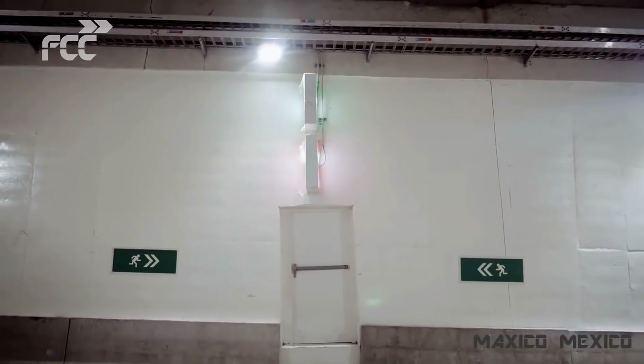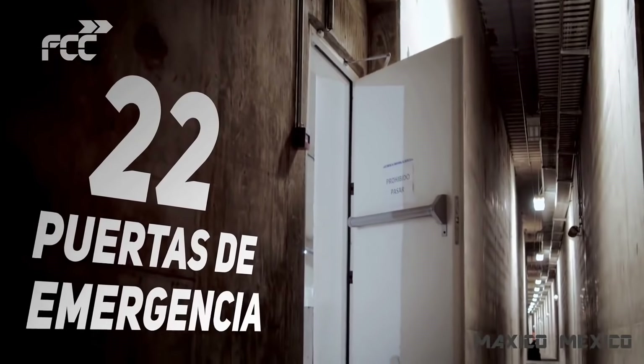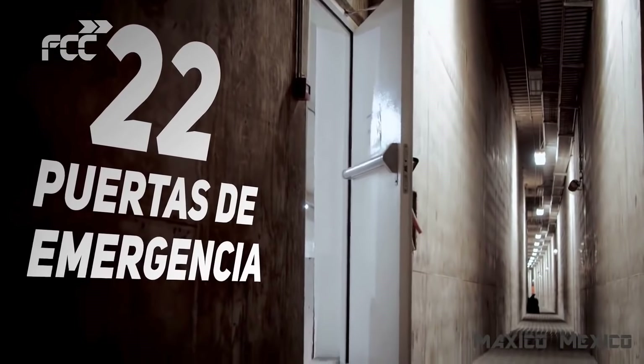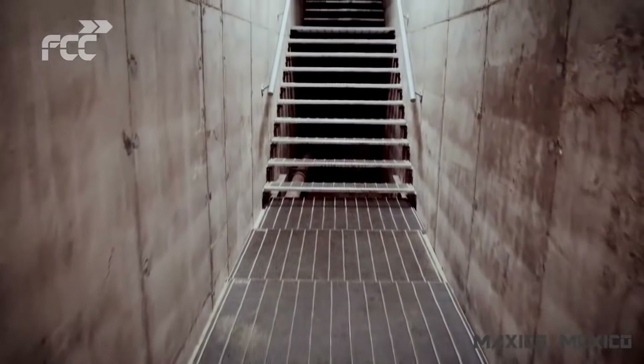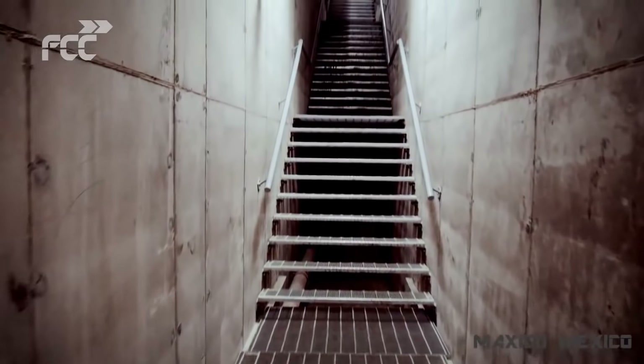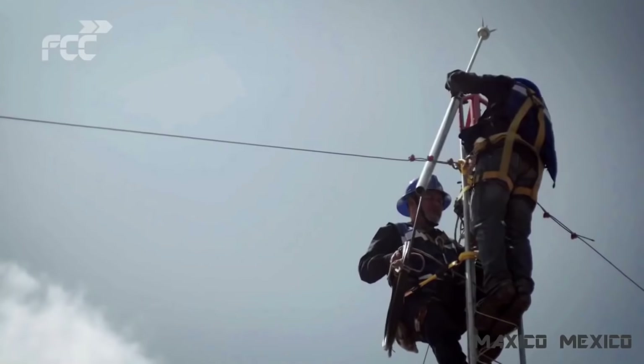22 puertas de emergencia a través de una galería ubicada en el centro del túnel, preparada para prevenir la introducción de gases a su interior, asegura una evacuación efectiva ante cualquier emergencia.